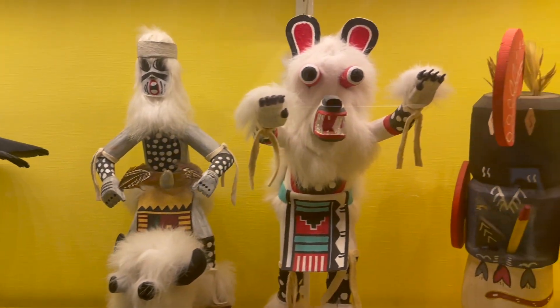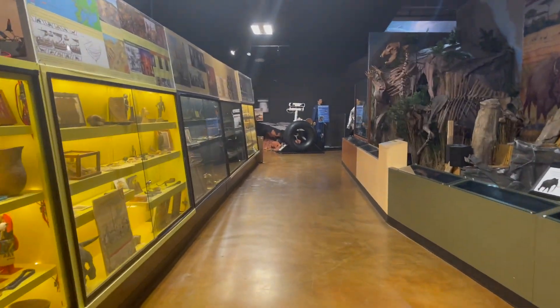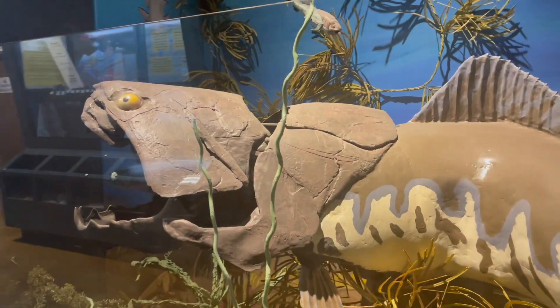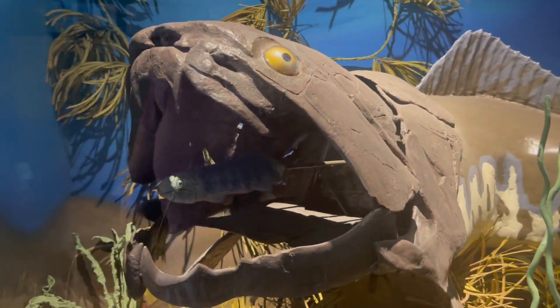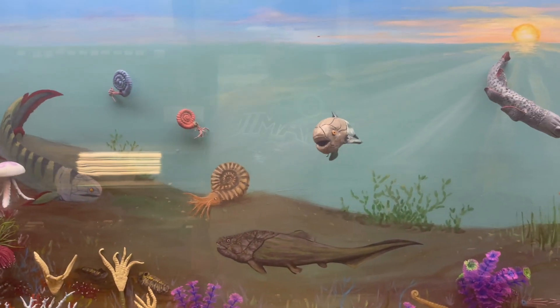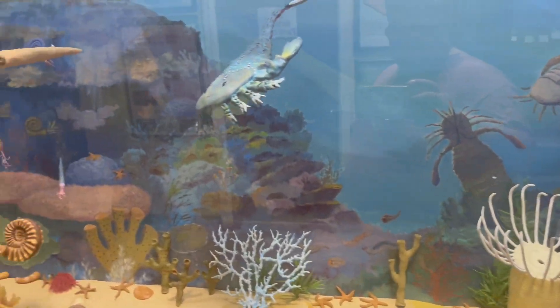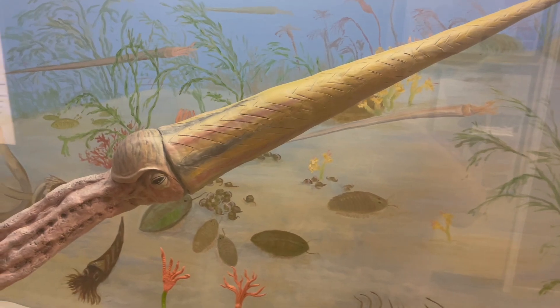I would have loved this museum as a kid. As an adult I've been spoiled by Smithsonian museums, the Field Museum in Chicago, and the big ones in New York. But some small towns can't have that, so we settle for something like this, which is awesome in itself. I'm always super happy whenever I find a museum in the county or city that gives kids an outlet to go explore.